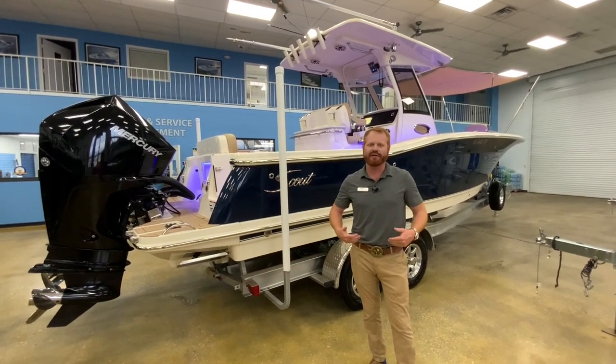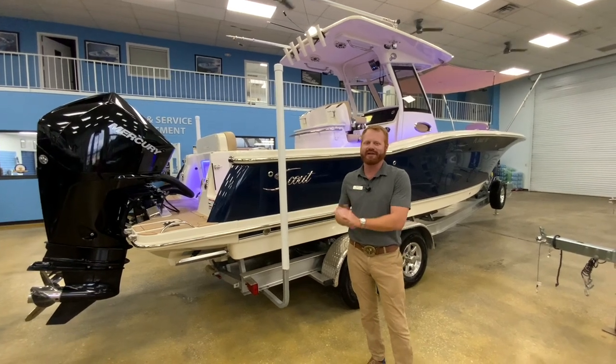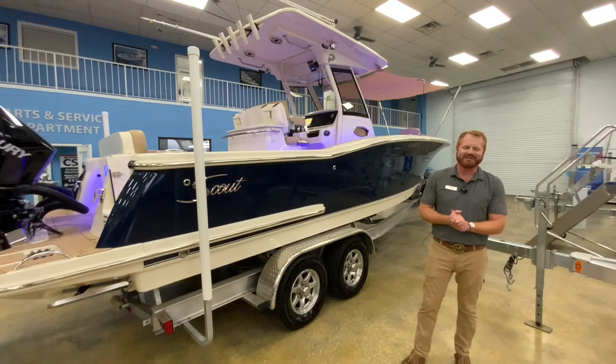You'll have to excuse my University of Georgia belt buckle on today. Georgia Bulldogs are hopefully going to play a good game against the Florida Gators tomorrow in Jacksonville.